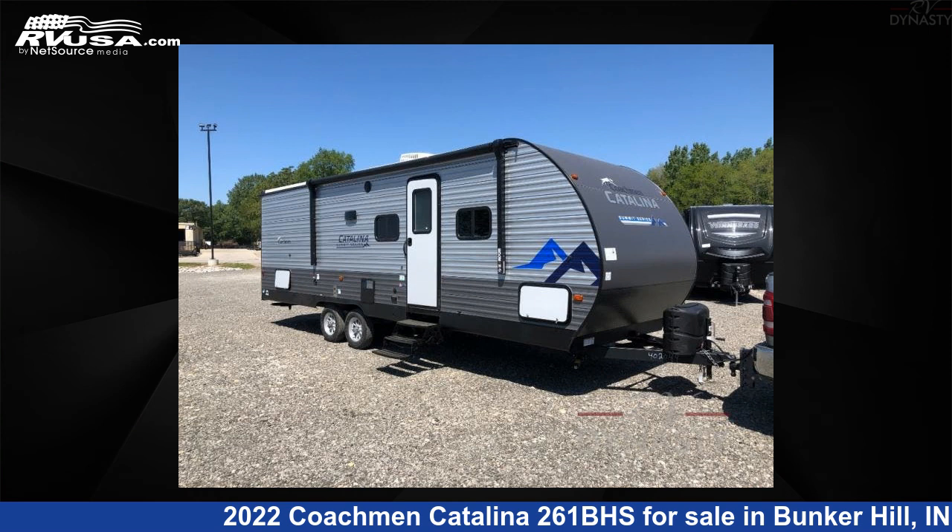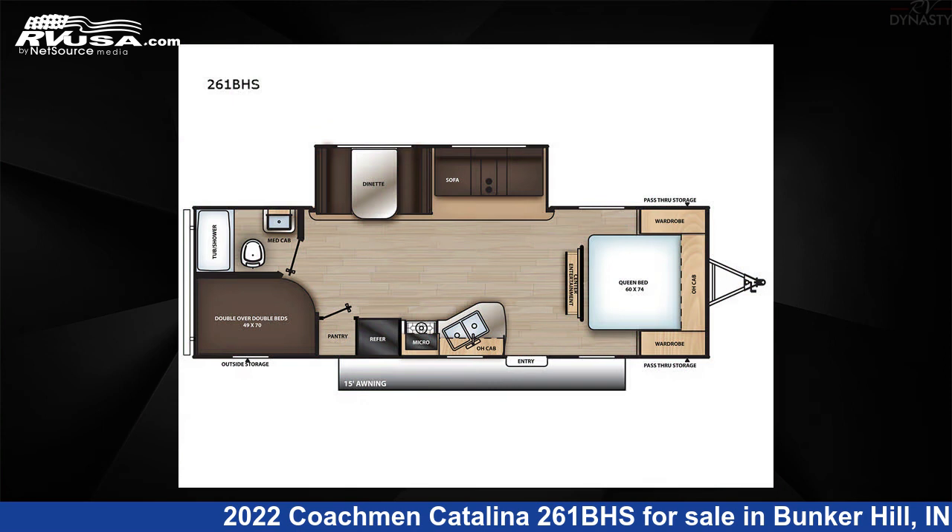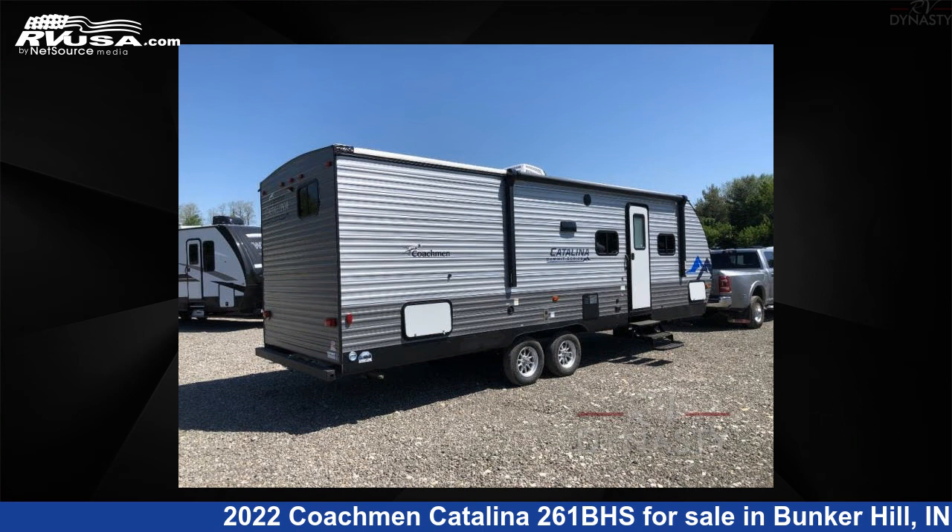This 2022 Coachman Catalina 261BHS is a travel trailer RV. It is located in Bunker Hill, Indiana, 46914 and is offered for sale by RV Dynasty.